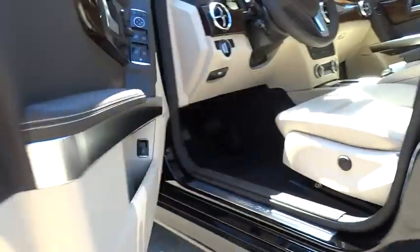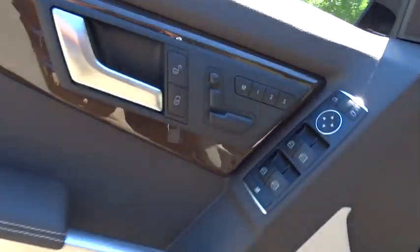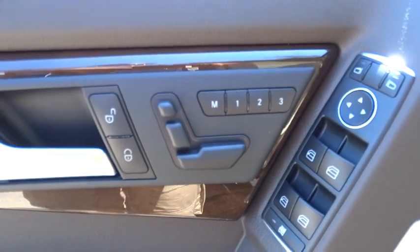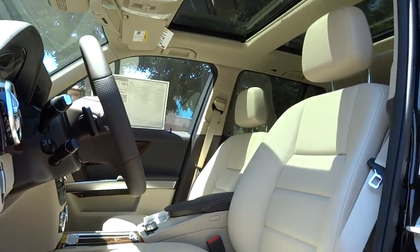Floor mats, aluminum wheels, four-wheel disc brakes, rear defrost, climate control, AM-FM stereo radio, heated front seats, heated steering wheel, power door locks.